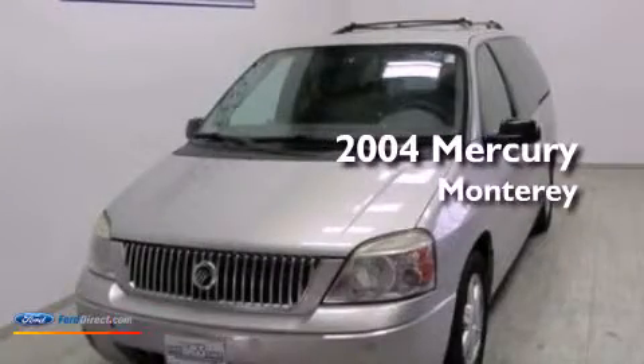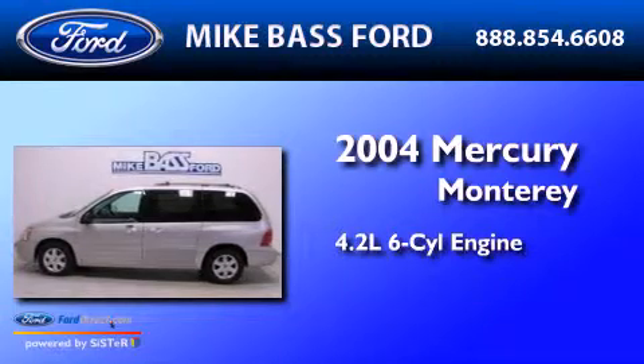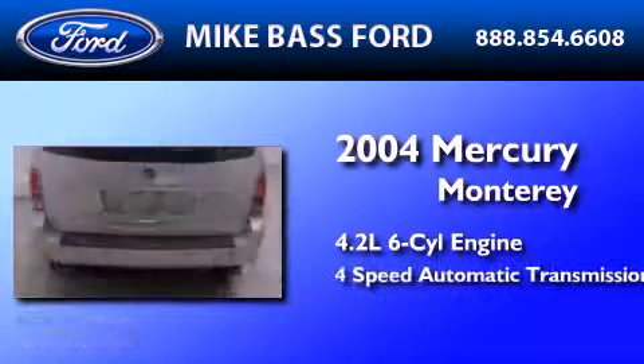This is a 2004 Mercury Monterey. It has a 4.2-liter, six-cylinder engine and a four-speed automatic transmission.